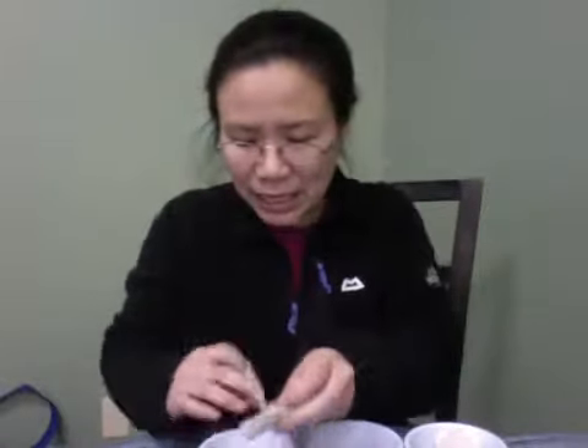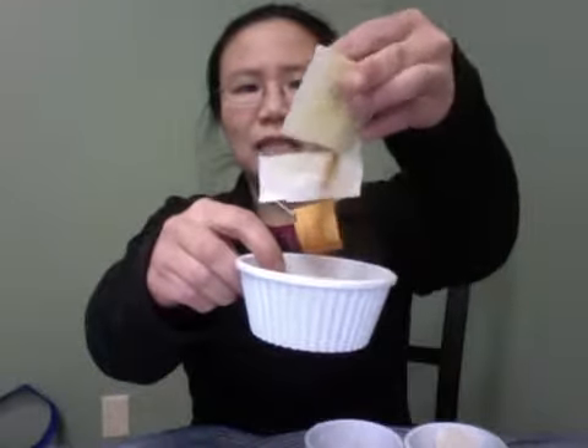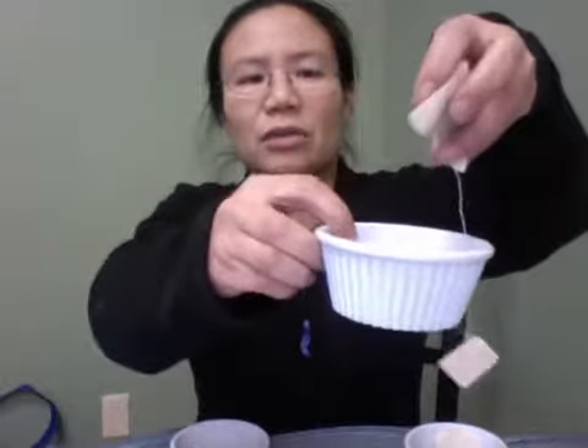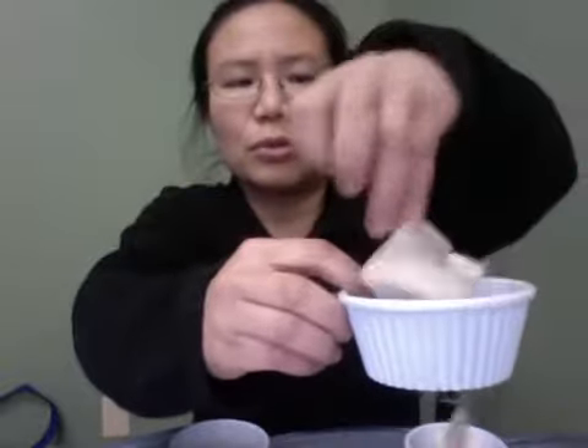Now I'm tearing open the teabags and you can see they're just pouring out these little bits. This one's an herbal, so it will be tiny — but it doesn't have to be tiny because our herbals use really big, whole ingredients and whole spices. Okay, now this is the chocolate pu-erh — I'm tearing open the bag, and you'll see it's very, very tiny pieces.